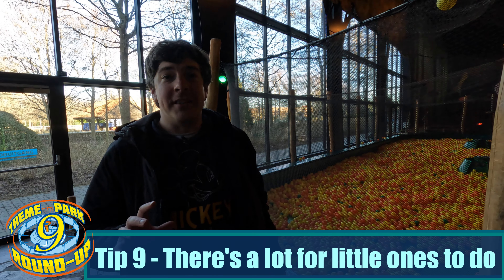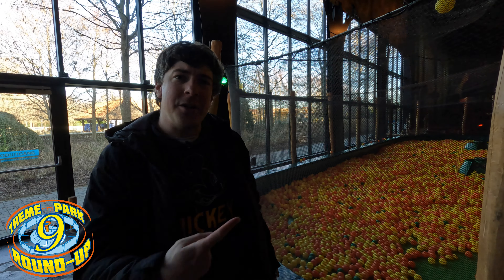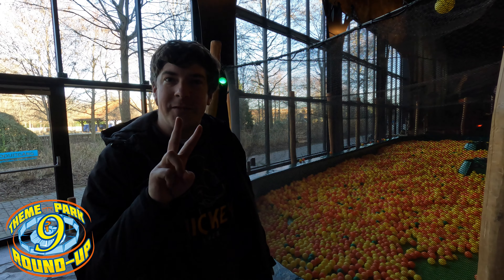Plopsaland is great for little ones. There's absolutely tons for the tiny ones to do, such as ball pits — there are two available.